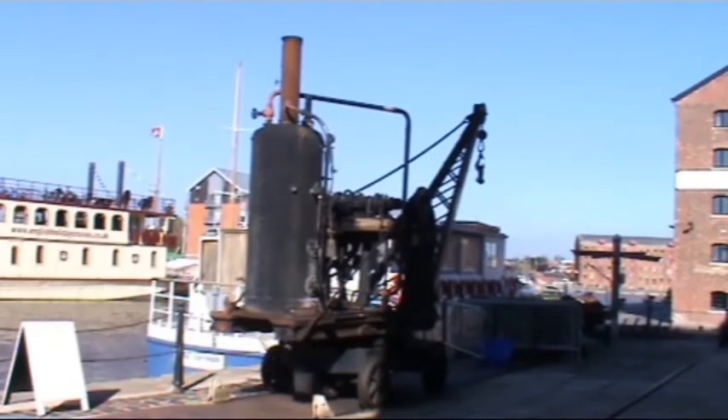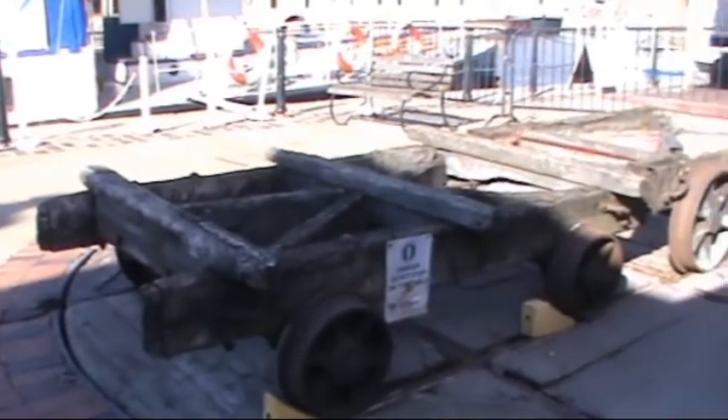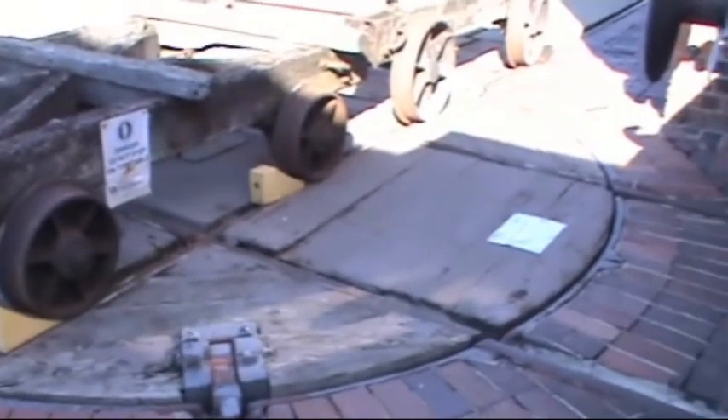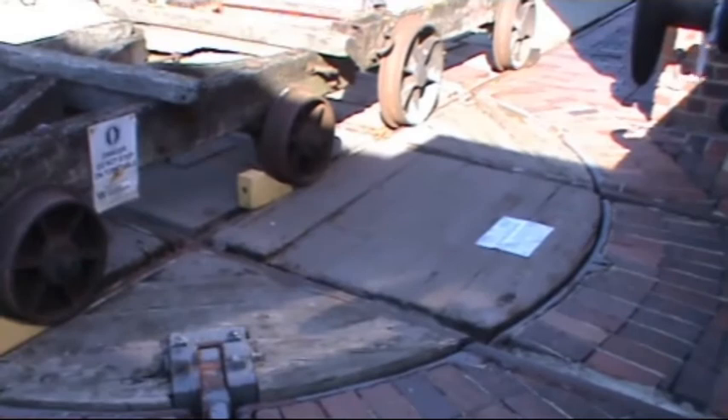It was originally used at the Kirkstall Forge at Leeds. And we've got these old wooden bogeys here, look - well the frames there. And if you look down below you can see it's on an old wooden turntable, to obviously change the direction.